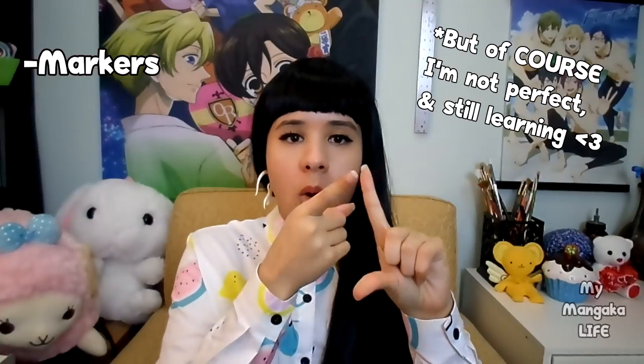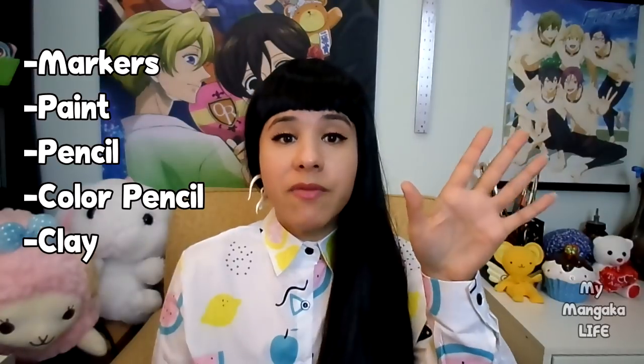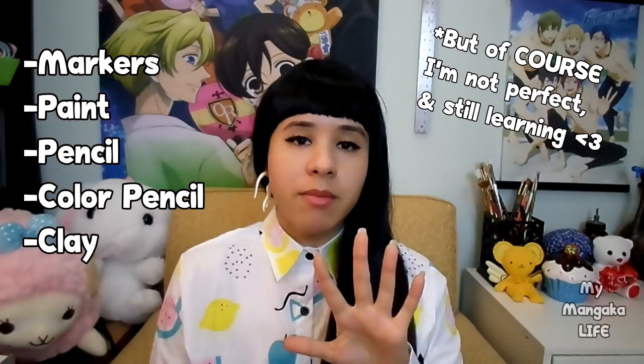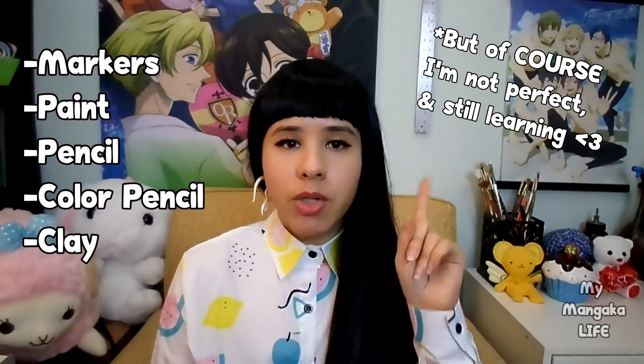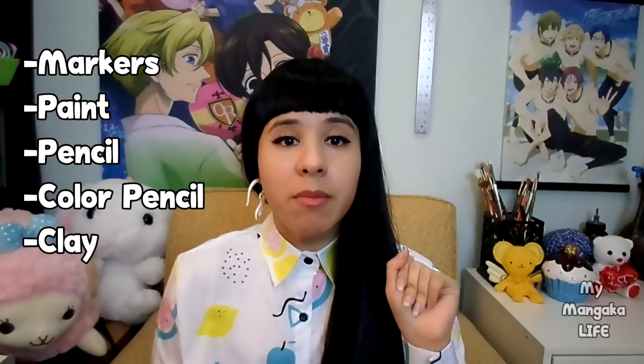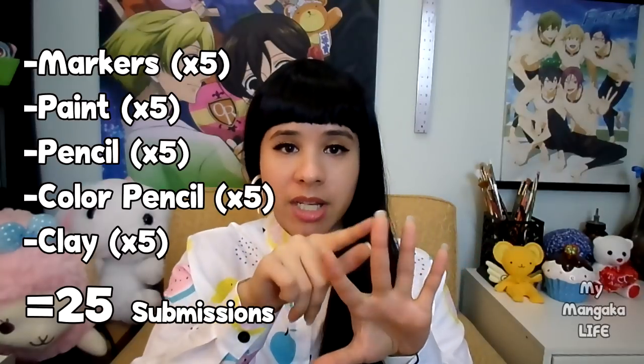The next thing you need to do, even if you have to write it down, think of all the art mediums that you are comfortable with and feel that you're really good at. For this example I'm going to use myself: markers, oil paint, acrylic paint, pencil, color pencil, and clay. 25 submissions is what we need and I've chosen 5 mediums I feel pretty strong at. So 25 divided by 5 equals 5 — that means for every medium I feel I'm good at, I can have 5 submissions. Pretty easy, right?